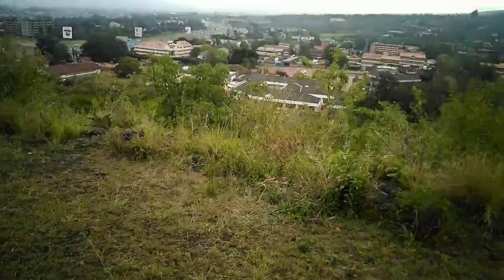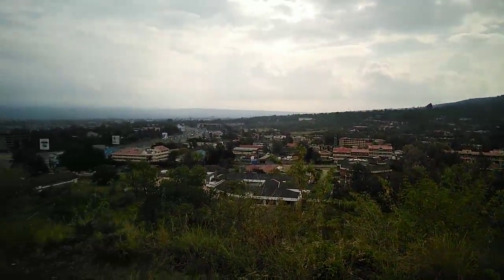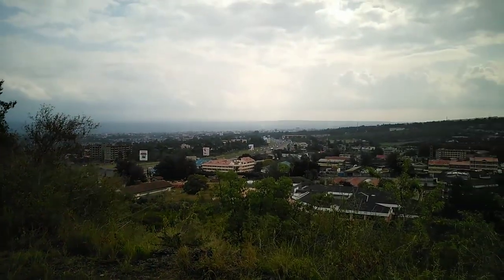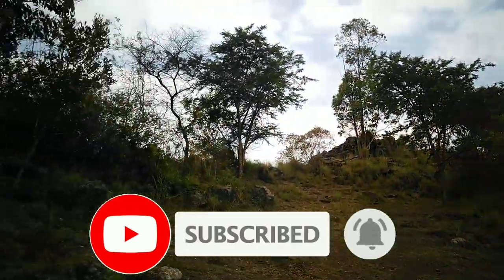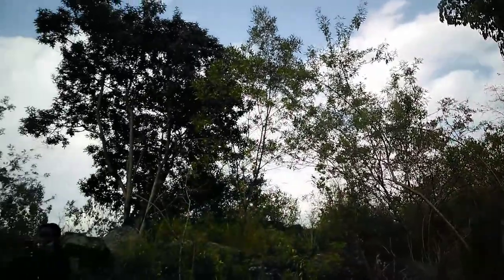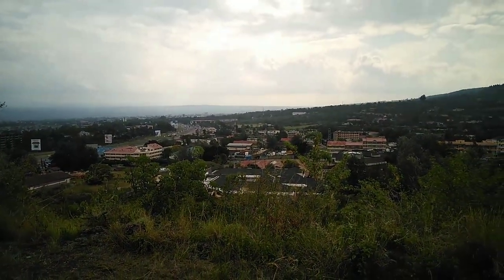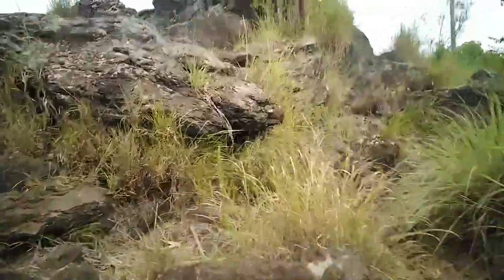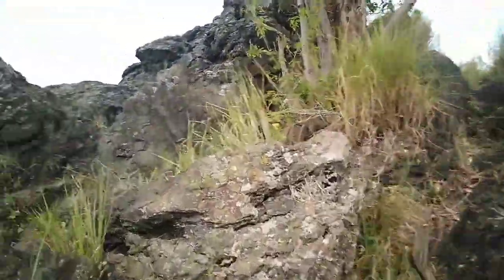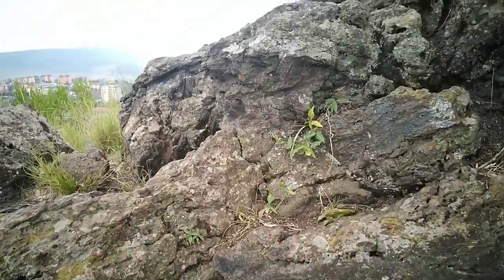Oh my goodness, look at the view! This is Nakuru City. Wow, such a beautiful city! Let's go up there and look at the whole view.